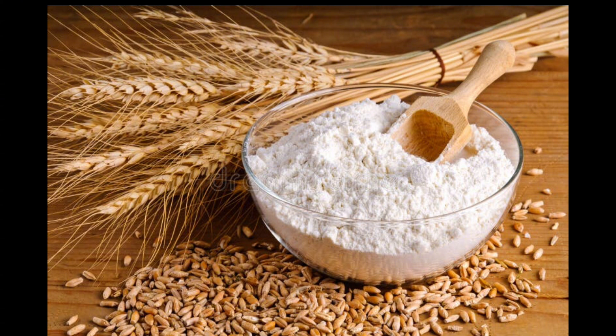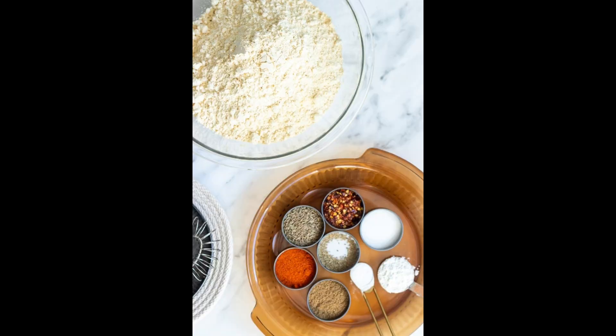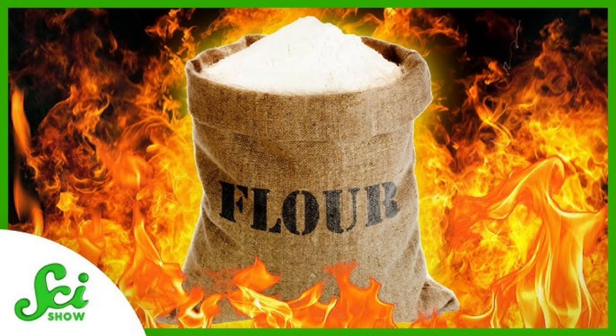Flour can be a fire hazard, especially flour dust in the air. In fact, many powdered foods such as non-dairy creamer, spices, and dried milk will ignite readily. This is because they can burn easily from all sides, so they flare up quickly when exposed to a naked flame. So beware when you're using dried, powdery foods like flour.